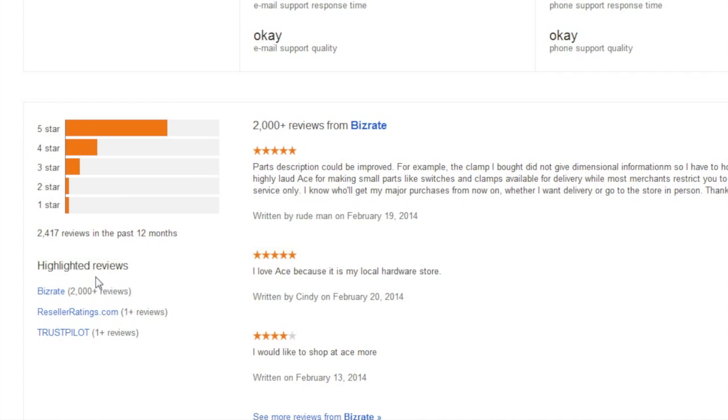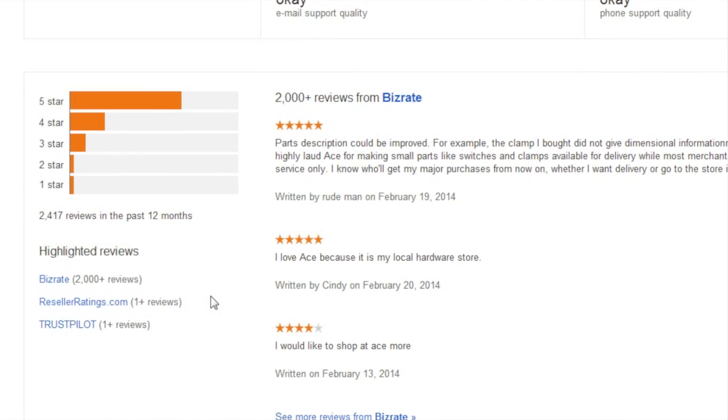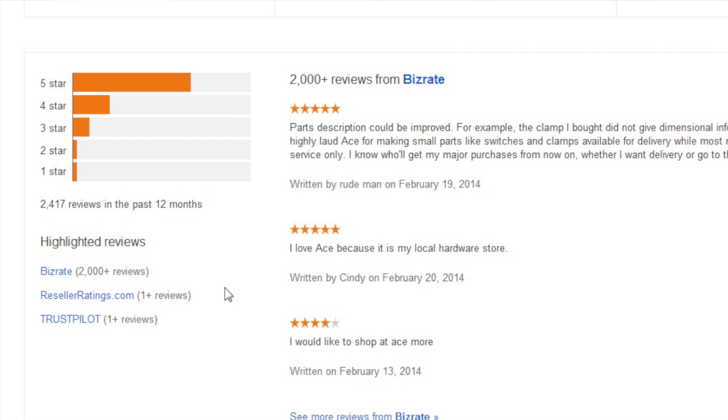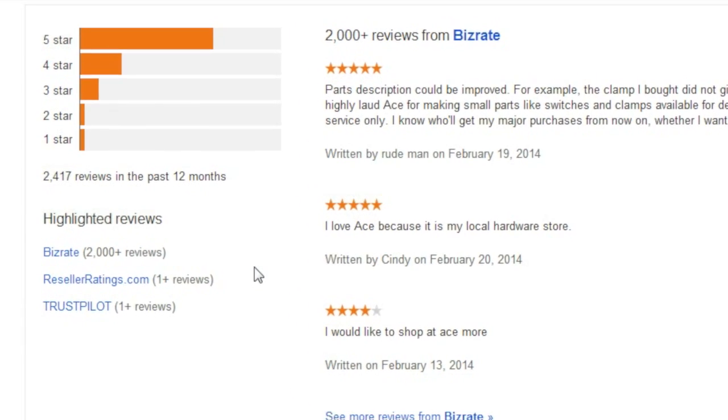We also can see where those ratings came from. This particular merchant has ratings from BizRate, Reseller Ratings, and Trustpilot. This information is valuable to help consumers pick people they want to shop with. As you can see, finding a merchant seller rating on Google is a fairly easy and straightforward process.